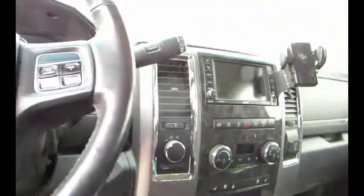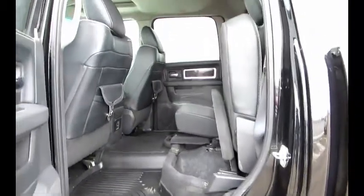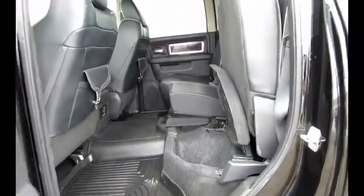The Limited comes very well equipped — navigation, sunroof, heated and cooled leather. It's also got the same manufacturer rear bumper and side steps for entry assistance.